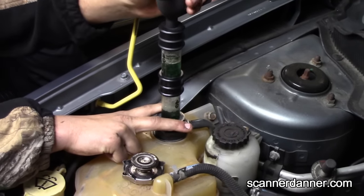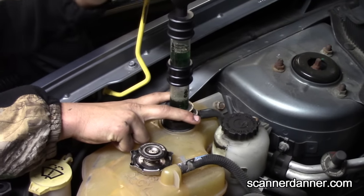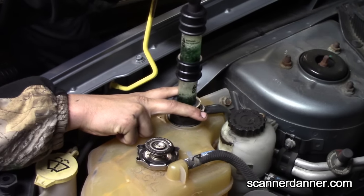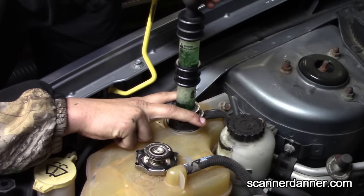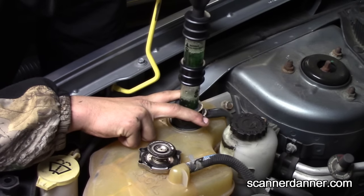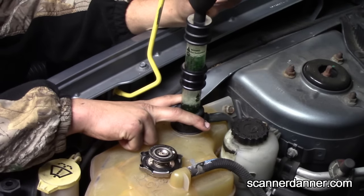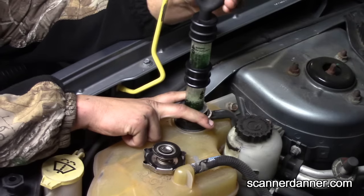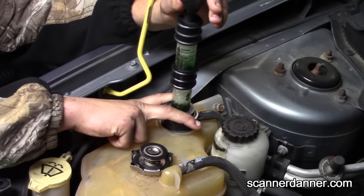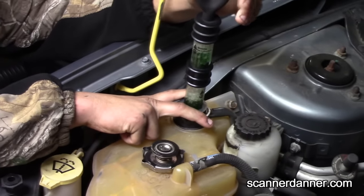I'll be honest — I am not impressed with this kit; I wasn't last time either. It looks like it's kind of turned a little bit green, but we started dark blue. This is a pretty bad head gasket failure on this car.